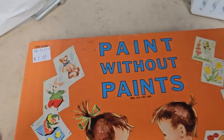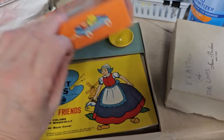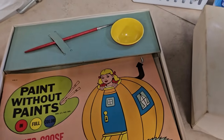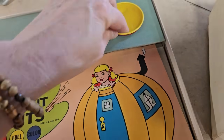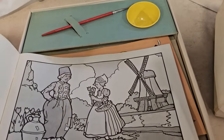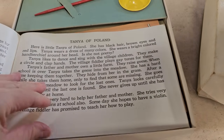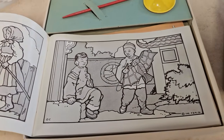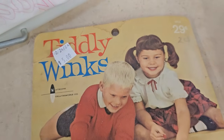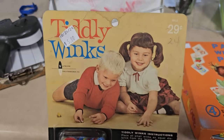And this is another throwback — they've got it for $5. It's 'paint without paints.' Do y'all remember these? I'm thinking from the 1970s. This looks like it was never used — it's got the little tin cup, so you dipped your brush in water and the colors would show up when you paint over the picture. And here's another vintage toy — do y'all remember these? They were only $0.29 back in the day. You could get vintage Tiddlywinks here, brand new, never opened, for $5. Did y'all ever play those?